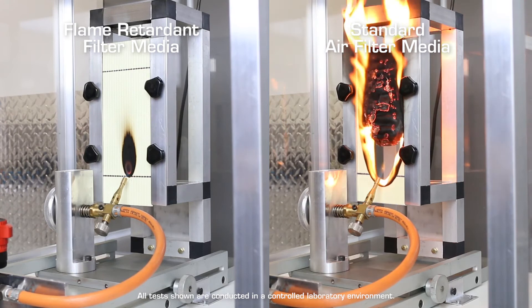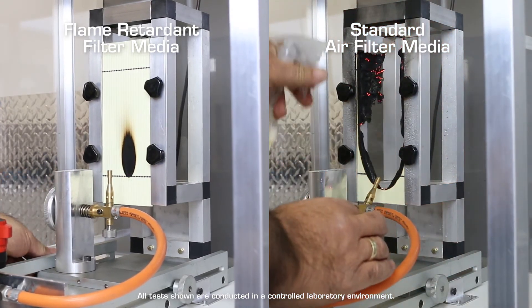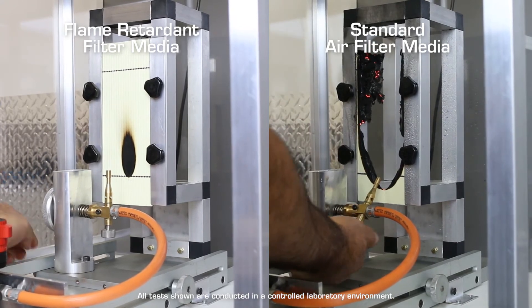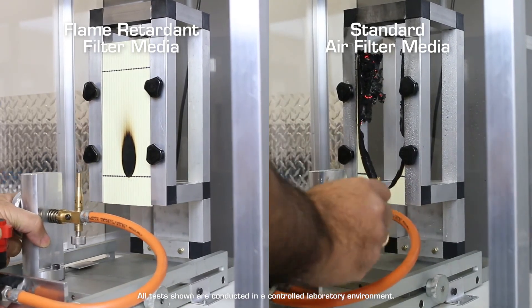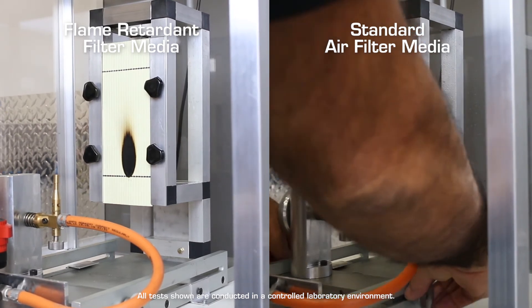A non-toxic, fire retardant resin is applied during the wet lamination process, creating a stable three layer media. This three layer gradient structure offers higher dust holding capacity to meet the life requirements of the filter.